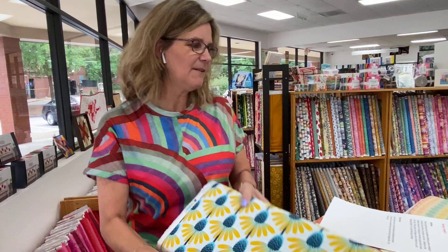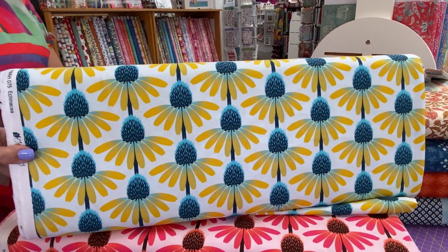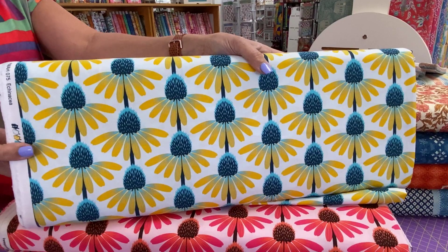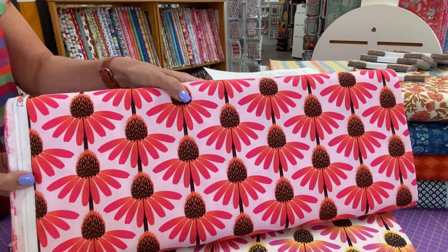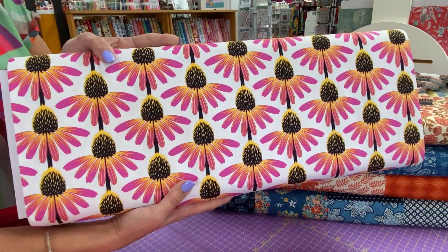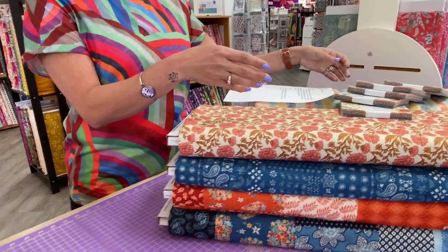First up today we have Echinacea. This is Anna Maria Horner's perennial favorite coneflowers — my perennial favorite as well, which is why we always have them. This time we've selected bright prints with light backgrounds, and this is by Free Spirit. There's pinks — these are very pretty. It reminds me of a sunrise, before a bad storm, says Susan.